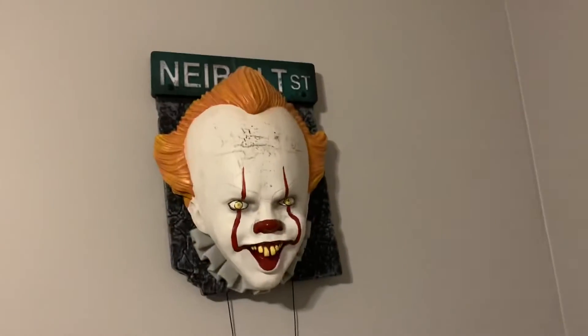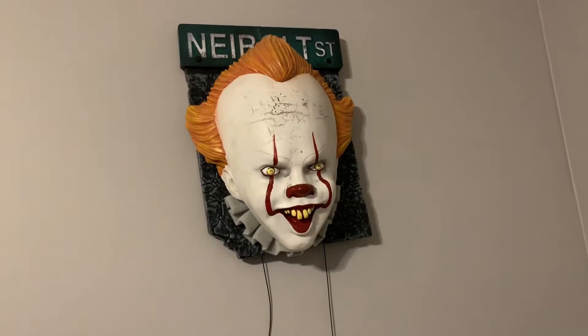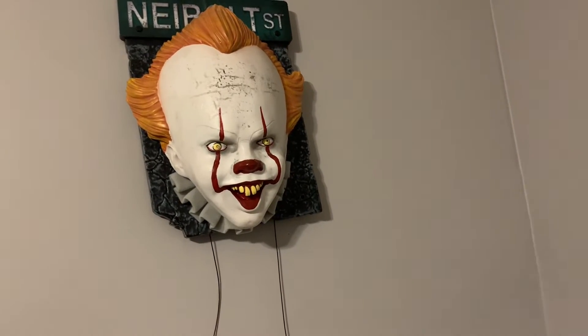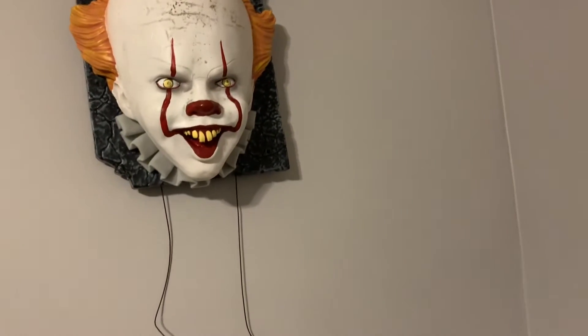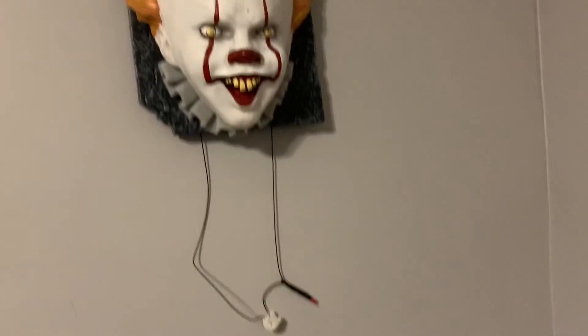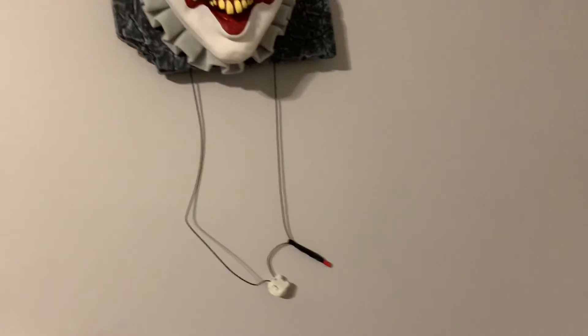And then right above that, I also have a little Pennywise that talks. He says two different quotes from the movie, but they're really loud so I'm not going to play it. I accidentally cut the wire when I was taking it out of the packaging, but my dad came in clutch and fixed it for me. It looks a little wonky, but at least it works now.